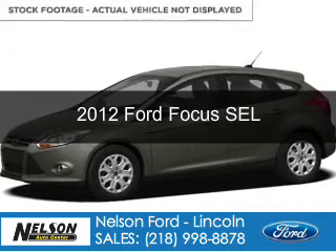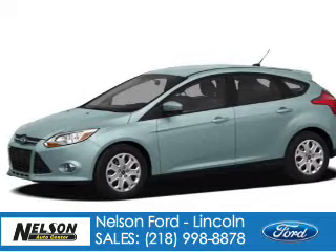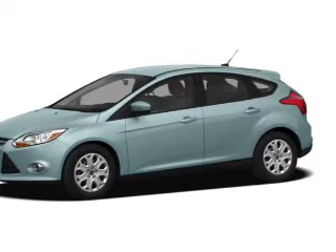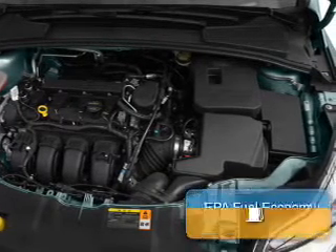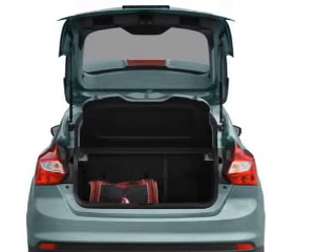This is a used 2012 Ford Focus, powered by front wheel drive, a 2 liter 4 cylinder engine, and a 6 speed automatic transmission. With fewer than 35,000 miles, this vehicle has a long road ahead. Great fuel efficiency saves you money by requiring fewer trips to the gas station.